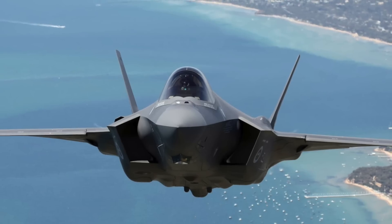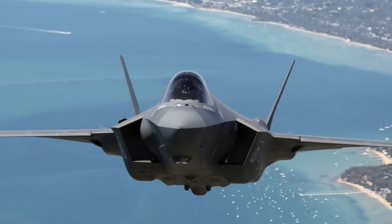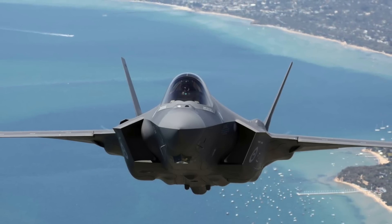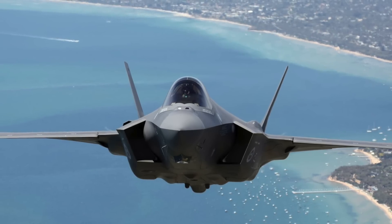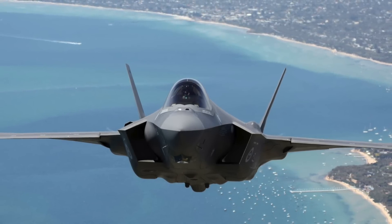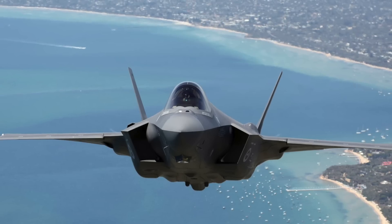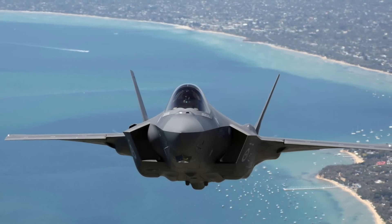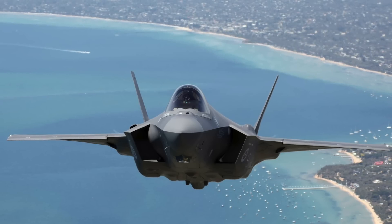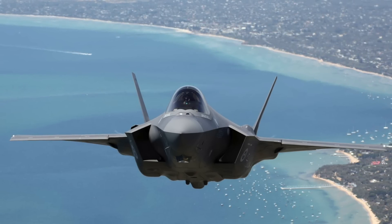The F-35 has the lowest radar cross-section of all jets except the F-22 Raptor. Against X-band radars it is stealthy from the front and rear. Against S-band radar it is stealthy from the narrow front aspect, and against L-band radar a limited reduction is achieved from the direct front. Classified techniques have also been used to reduce the heat signature of the F-35.